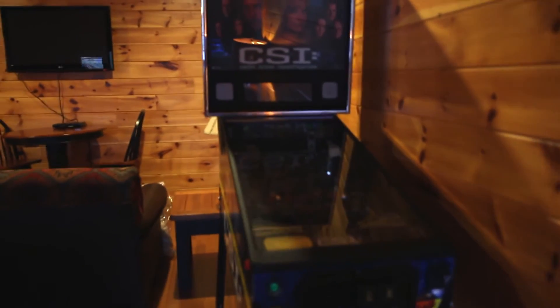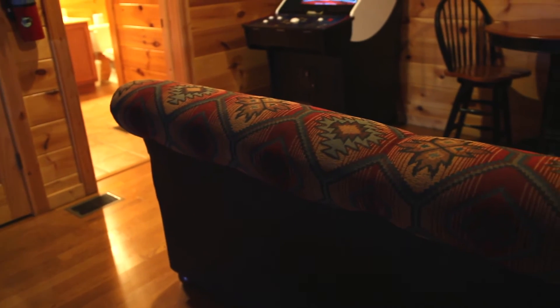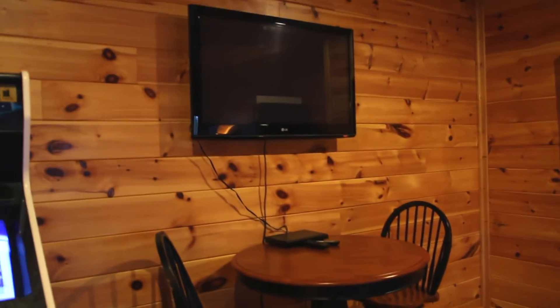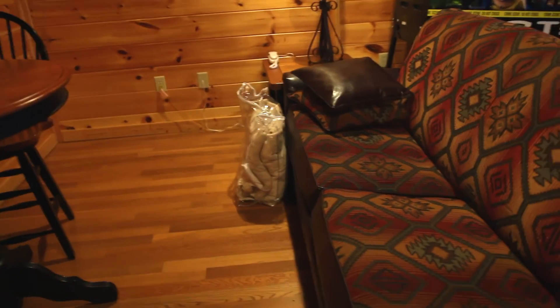Over here there is a CSI pinball machine. It's unplugged because when it's on it constantly makes noise, but we did play it and it was a lot of fun — you just plug it in when you want to play. And then here is another sleeper sofa. There's a little table, chairs, and a TV, and then there's a golfing game. On each sleeper sofa they put the sheets and blankets on top.